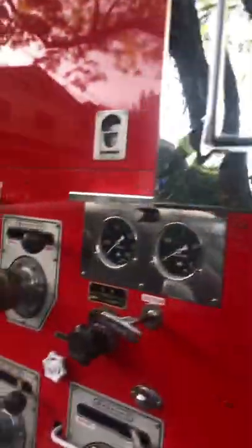Hello my fans, this is Bumbe Renzo here. Today we are going to have a tour — I want to have a tour around the fire engine here.